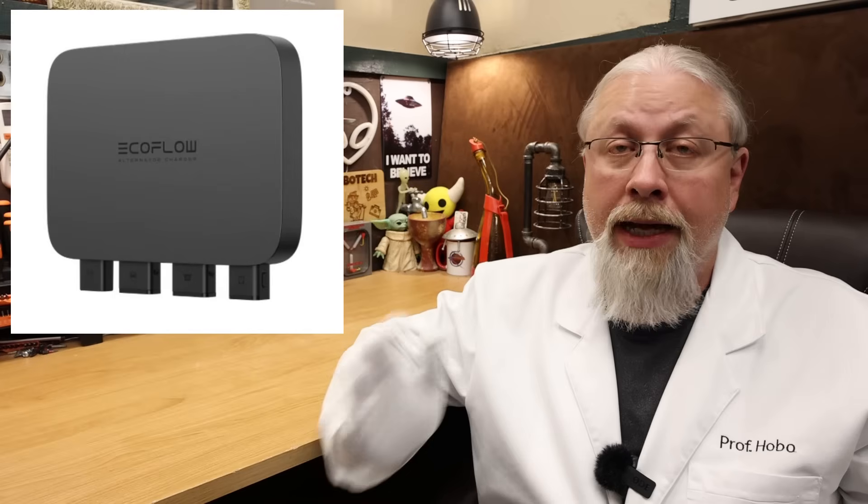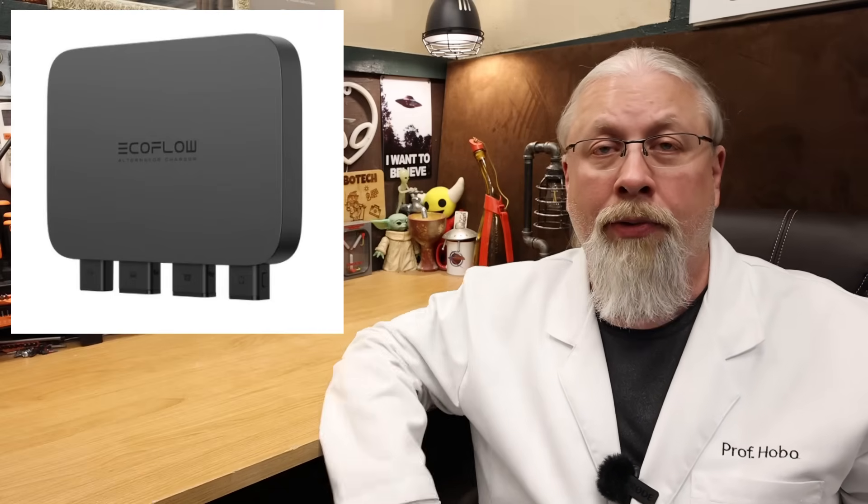The Delta Pro 3 also directly supports fast charging from a vehicle using EcoFlow's new alternator charger, which can pump up to 800 watts into the DC battery port while you're driving. It's the perfect solution for overlanding and for folks that live or camp out of their vehicle but don't have much room for solar on their roof. This product supports several different EcoFlow power stations, and I have a full separate review on the alternator charger if you want to check it out.